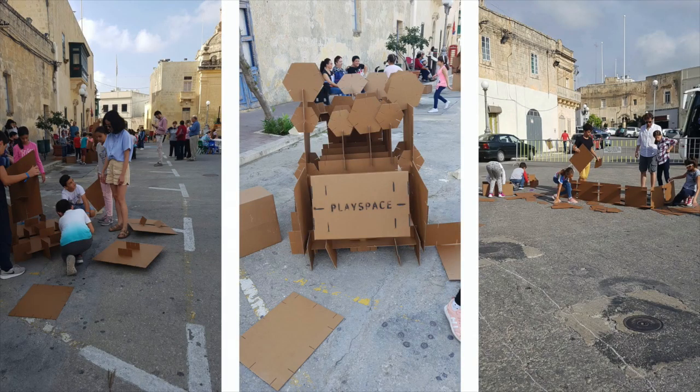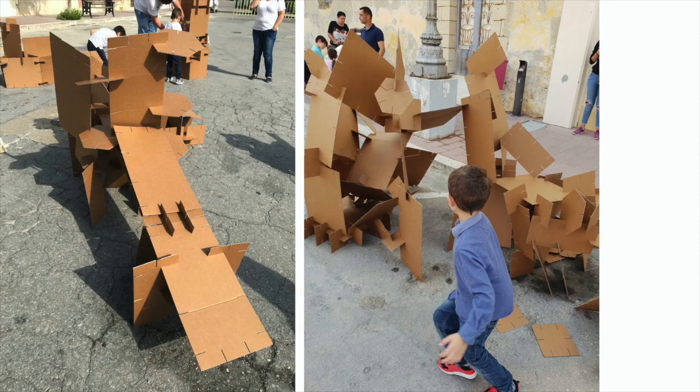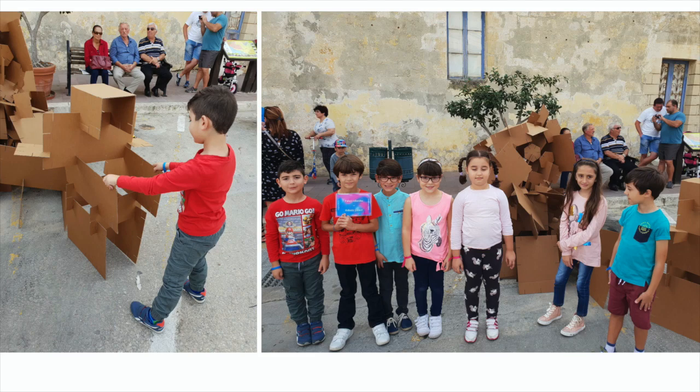The idea was very much to get the children to consider that public space can be something other than a place for the car — that there is an alternative. They built a variety of contraptions: robotic palaces, fairy castles, and who knows what else. Some rather proud builders there, holding up the cards showing what they had actually built.